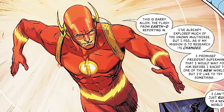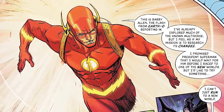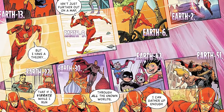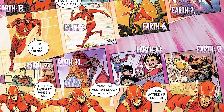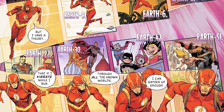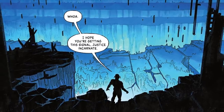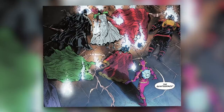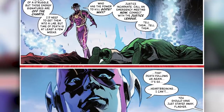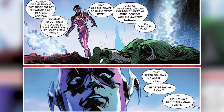Elsewhere, we see Barry Allen from Earth-0 recording a message to the Justice Incarnate — remember, at the end of Death Metal he started working with them. Barry says he can't just run to this new world like he would any other world in the multiverse, that it isn't just further out on the map, but he has a theory: if he vibrates while running through all the known worlds, he could gather enough multiverse energy to access their mystery world — Earth Omega. And it turns out his theory is right. On Earth Omega, he says he hopes they're getting the signal, Justice Incarnate. While taking a look around, he finds that someone has killed the Quintessence. And as we know from Infinite Frontier Issue 0, that someone is Darkseid. He asks himself who has the power to kill gods, and why, then calls for the Justice Incarnate to hold an emergency meeting, to connect him to the Justice League, and to tell them that death follows them again.